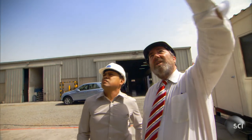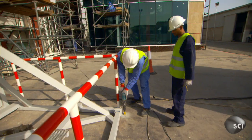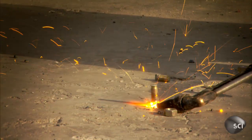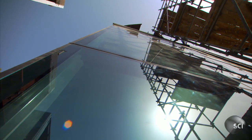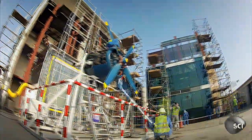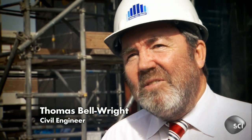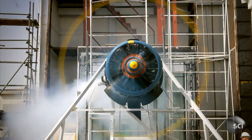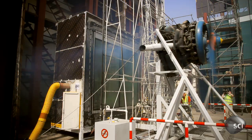Tom's job is to test the cladding that makes up the skin of skyscrapers, and he uses an old aircraft engine as a giant wind machine. This test today will test for everything that Mother Nature can throw at the building. If the system is going to fail, we're going to find out where it fails and how it fails.